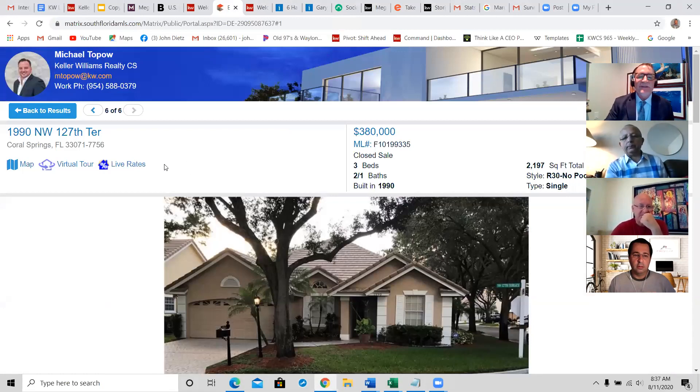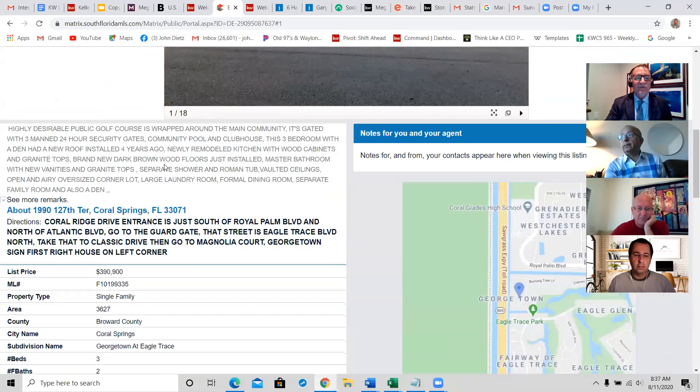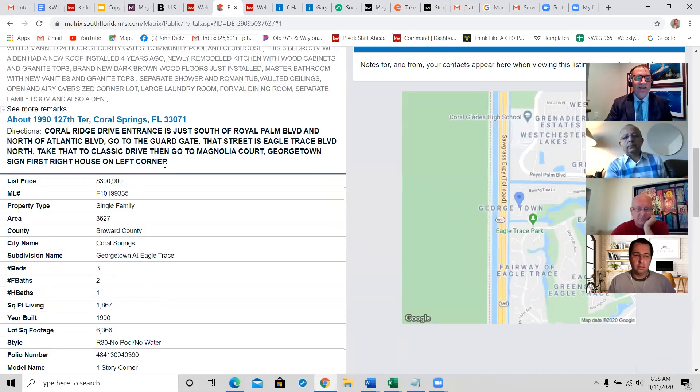Yesterday we looked at each of these properties in detail. I shared with you that our subject property was 3,600 square feet, four bedrooms, four baths. We're looking at each of the properties that have sold in the last six months in Eagle Trace. It doesn't mean we're going to use all of them. For example, 1990 Northwest 127 Terrace — it's three bedrooms, two and a half baths, 1,800 square feet. That's smaller than your home. This property is not comparable — we're not going to look at it. I'd just put an X on that sheet of paper and set it aside.